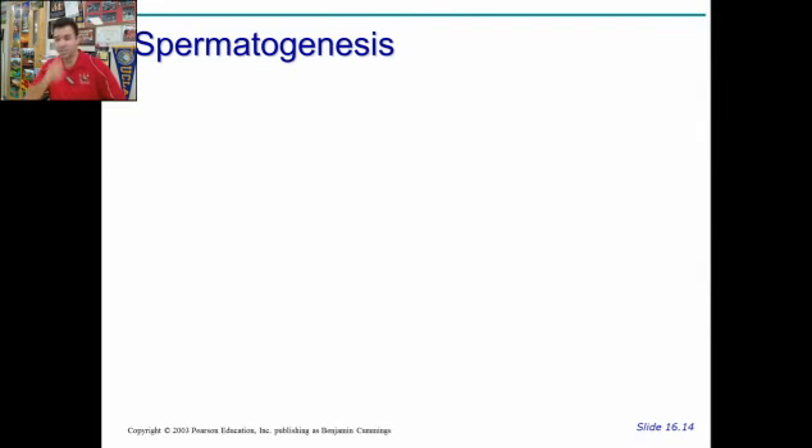All right, this is Part B, Chapter 22, Hole's Anatomy. We just finished talking about the penis, testicles, and scrotum. Now we've got to talk about how the seminiferous tubules work to make sperm. This is called spermatogenesis.